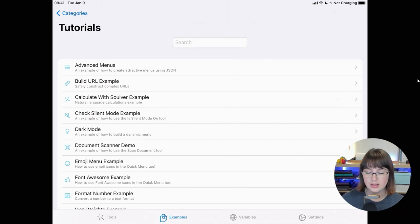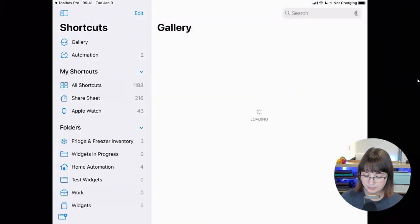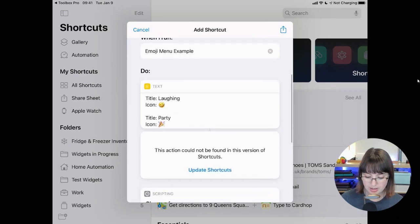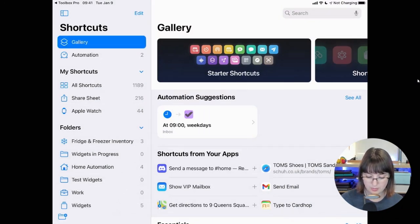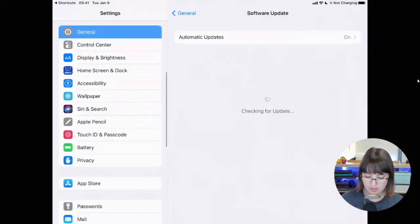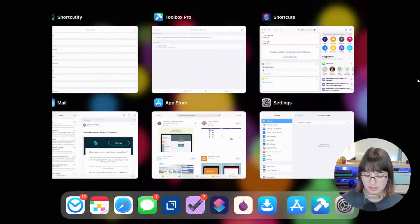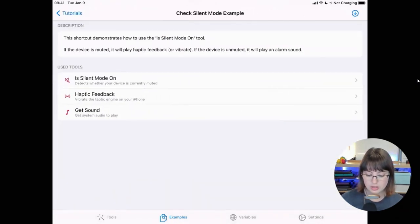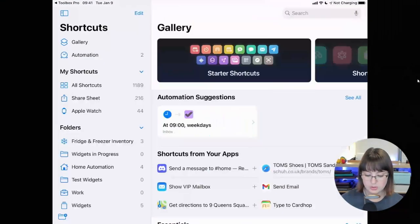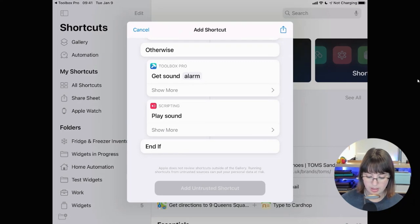You can tap on 'download' and it'll bounce you over to Shortcuts. Now I'm using iOS 14 here instead of my iOS 15 iPad. Let's do the 'check silent mode' example — it shows you all the Toolbox Pro tools used. I'll download it and go through. Now by default, whenever you add a Toolbox Pro action, if you tap 'show more,' it has 'show when run.' If you want a smoother experience with none of these things popping up at the top, you can toggle off 'show when run.'